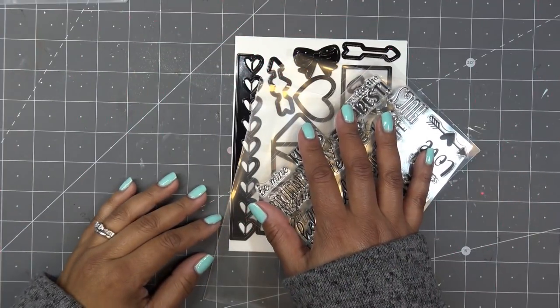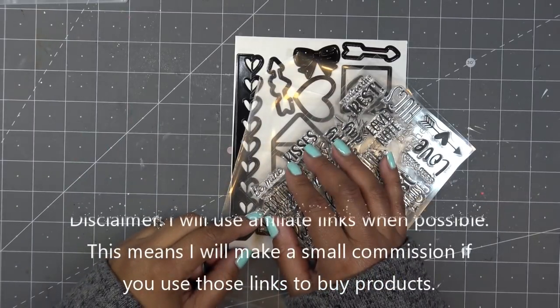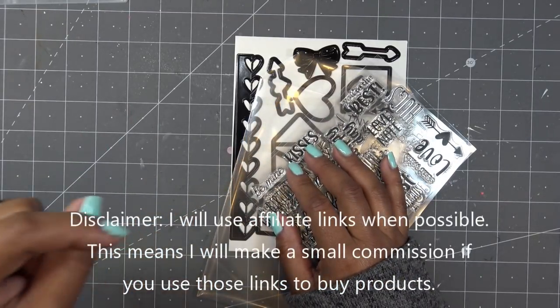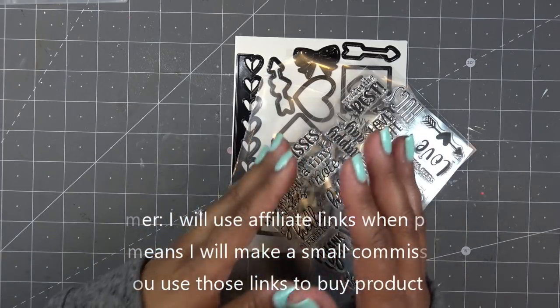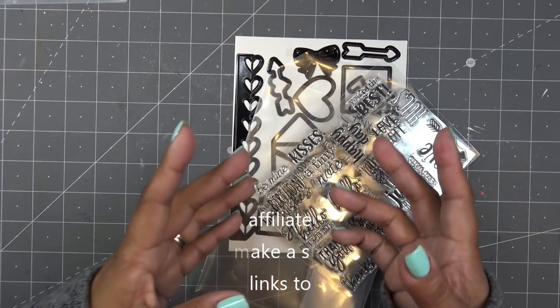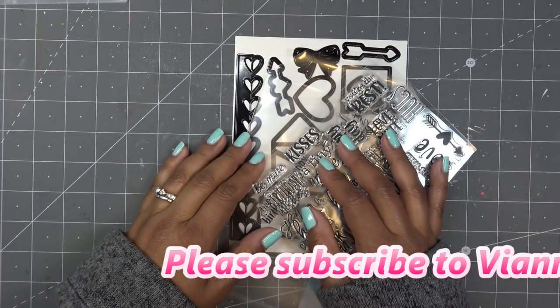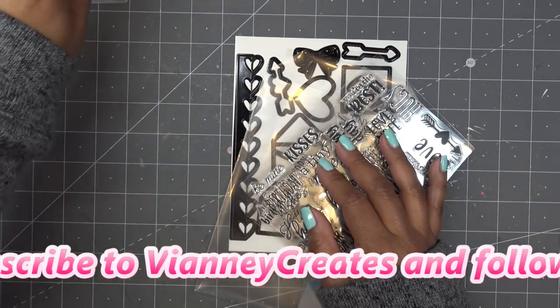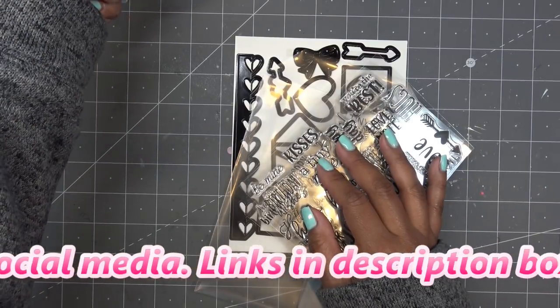Good morning everyone! Before I get started, today's videos are going to start launching in a couple of hours. I did get some stuff in yesterday from HSN — it's from the craft day earlier this week, Monday and Tuesday around there, because I did order some things. Some things are still on their way. Any links in the description box will be affiliate links, which means I'll make a small commission if you purchase items through those links.